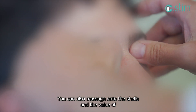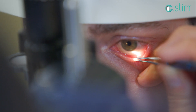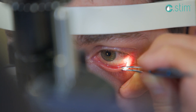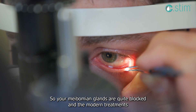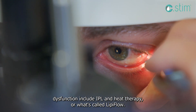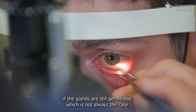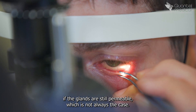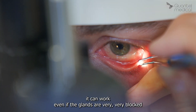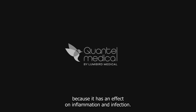You can also massage over the shells, which allows you to really work on the glands because the shell provides a firm backing. I only do the upper eyelids this way, because I'll do the lower ones with forceps. His meibomian glands are quite blocked, and modern treatments for meibomian gland dysfunction include IPL and heat therapy, or LipiFlow. Mechanical techniques for emptying the glands only work if the glands are still permeable, which is not always the case. With IPL — which has a complex and quite different mode of action — it can work even if the glands are very, very blocked, because it has an effect on inflammation and infection.